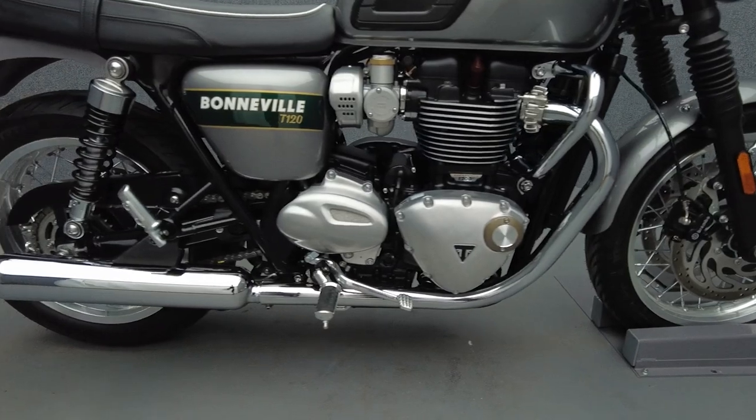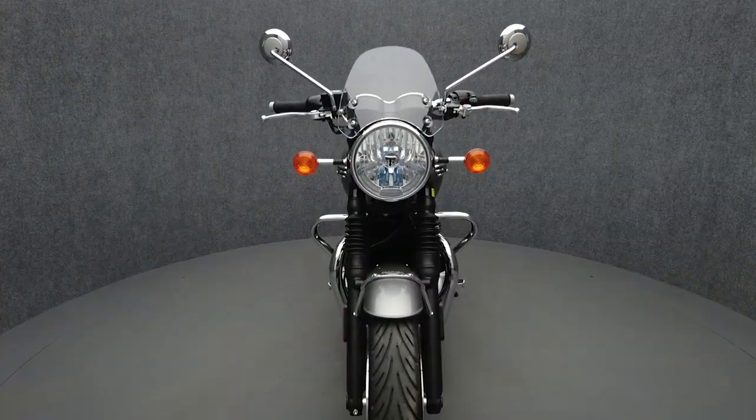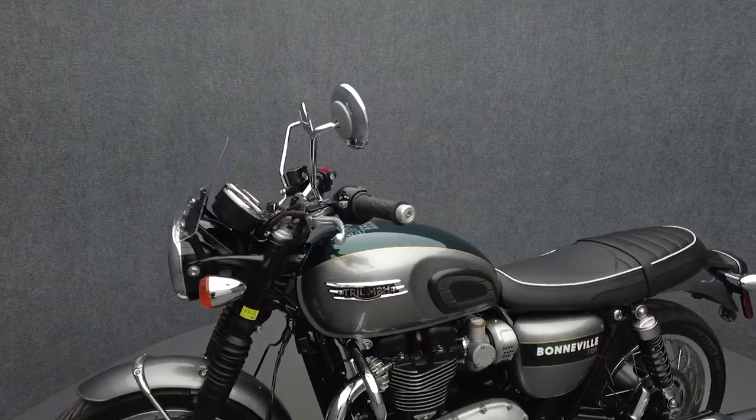The Bonneville is the cornerstone of Triumph's modern classic lineup, offering nostalgic styling and cutting-edge technology in a way few other companies can. Powered by a 1200cc parallel twin engine, the Bonneville puts out 79 horsepower and 77 foot-pounds of torque.